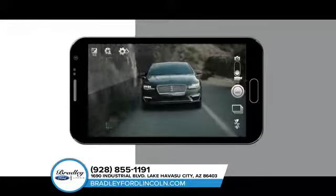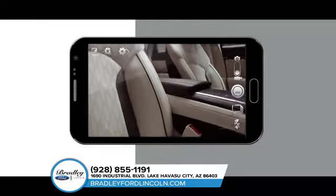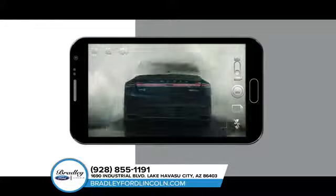Inside, an ebony interior with touring white accents and multicolored seats make for a unique interior experience. The Lincoln MKZ is a true driver's car — experience it for yourself today.